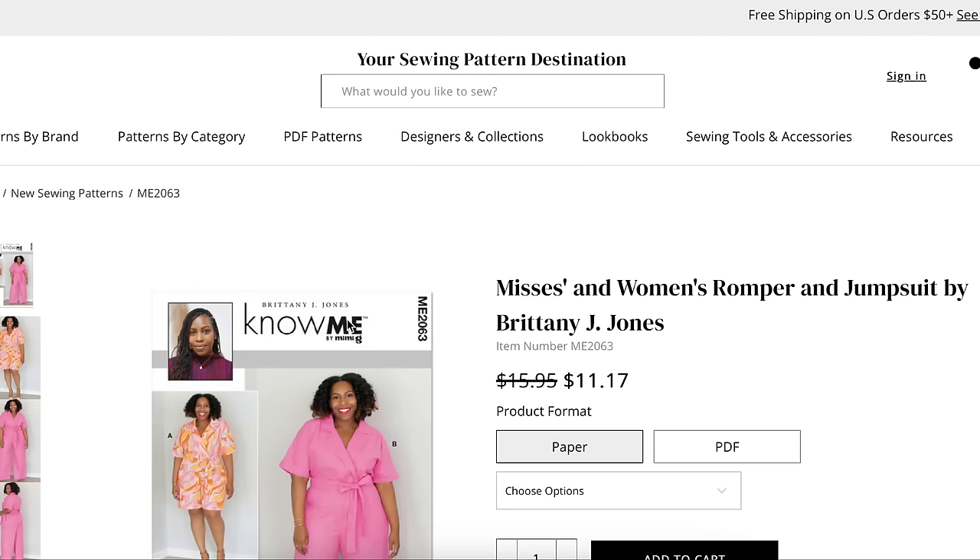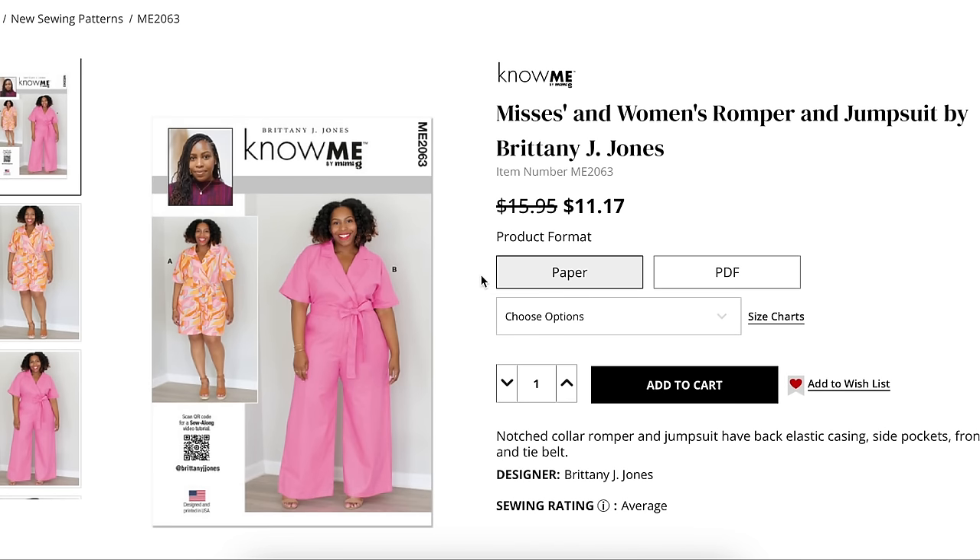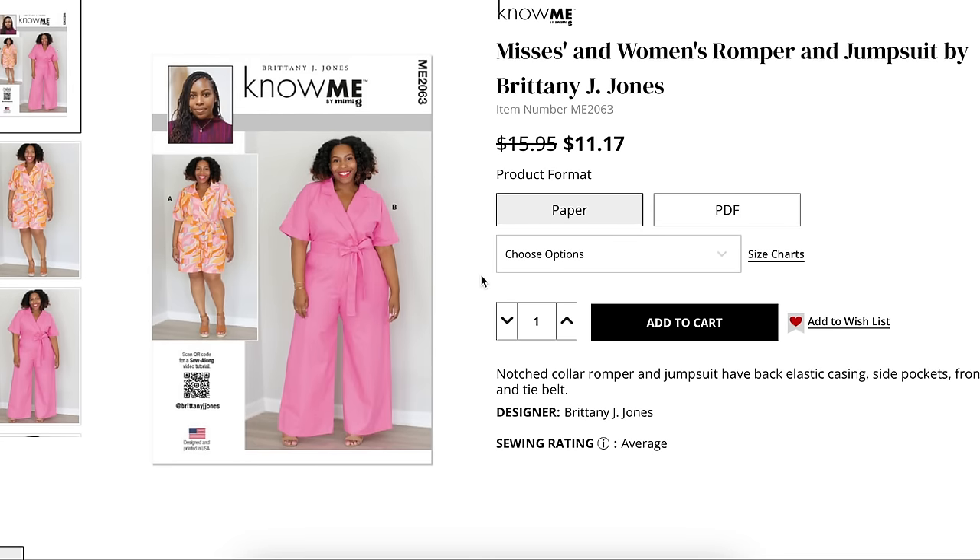Know Me is one of those pattern companies that's particularly unique because all of the designers are makers and creators themselves. They're not necessarily pattern designers, and they are also the ones modeling their own patterns. When I look at Know Me, I realize that A, this is not a professional model — and that is fine — and B, they probably made their own sample, so I do pay closer attention to fit. Know Me is always fun to look at because I feel like these people are us. They're making the clothes that we want to wear, and they end up being a little bit on the edge, which I think is really fun.